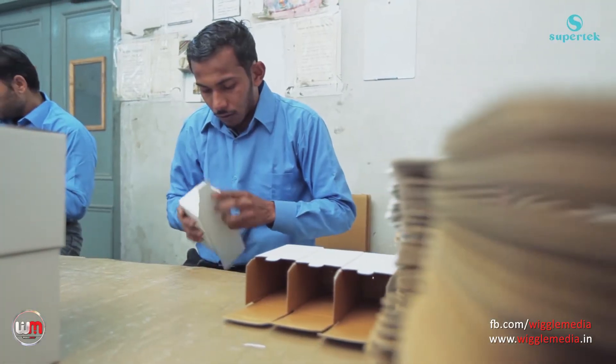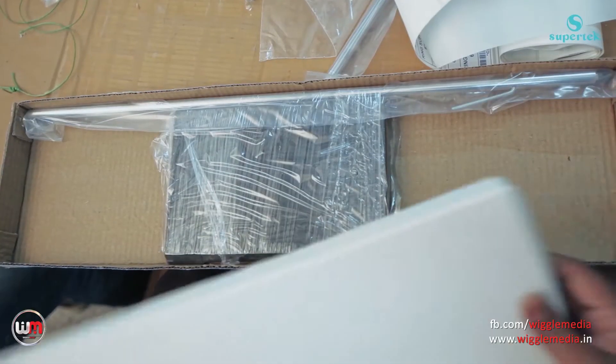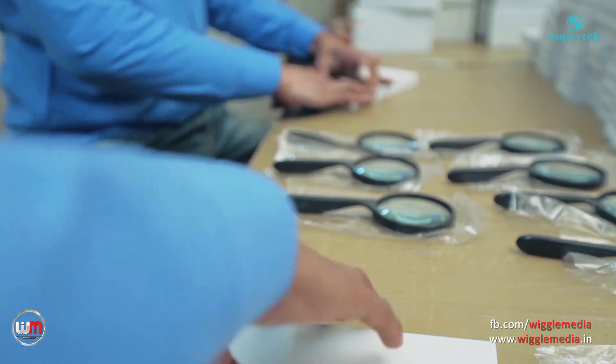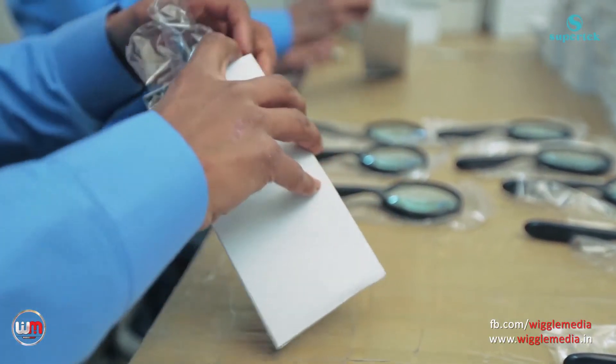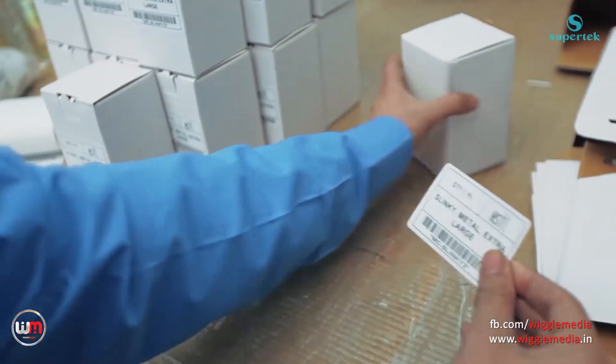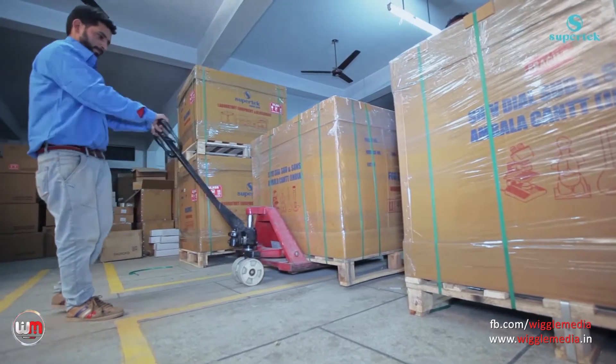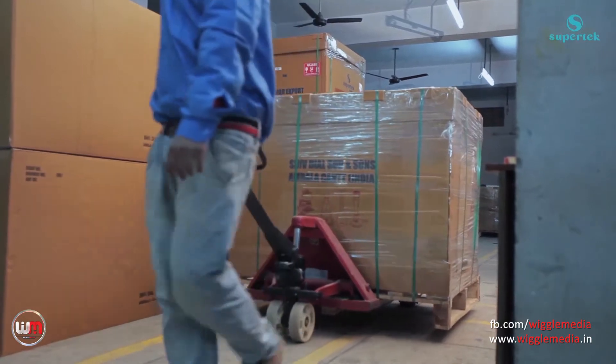The company uses standardised packing material for packaging. Even our packaging material is tested for material specification, bursting strength and moisture content. We also provide pallets for better and easier handling of goods.